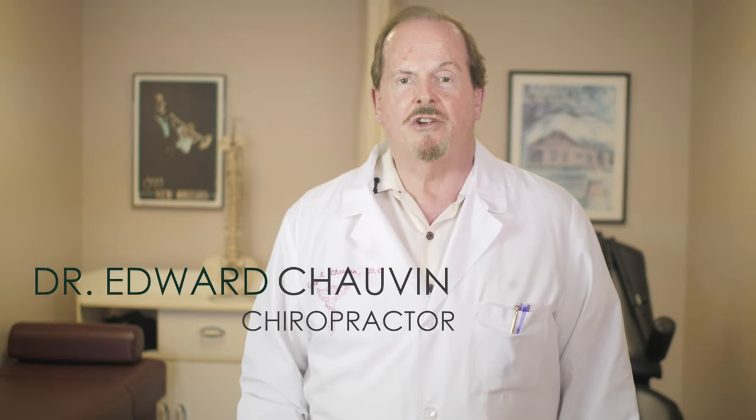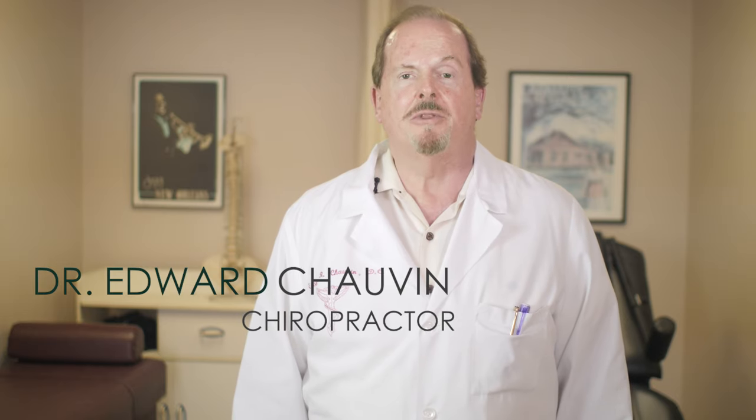Hi, I'm Dr. Edward Chauvin. I'm here to share with you the parasympathetic exercises that get you out of fight-flight into a brain balance situation. These exercises are not hard to do. It's just that most people are not used to using the parasympathetic part of their nervous system.